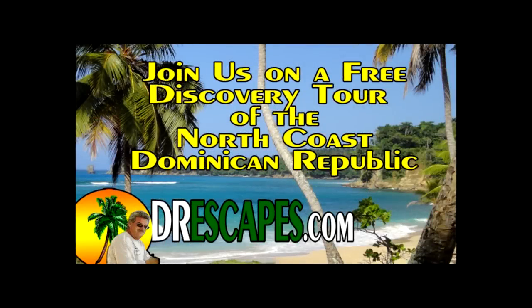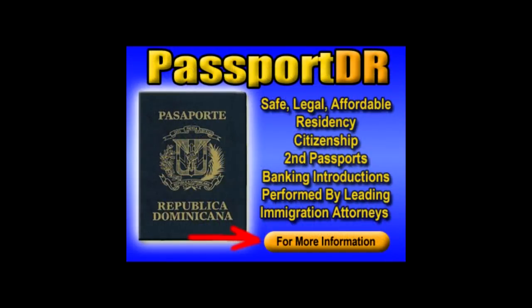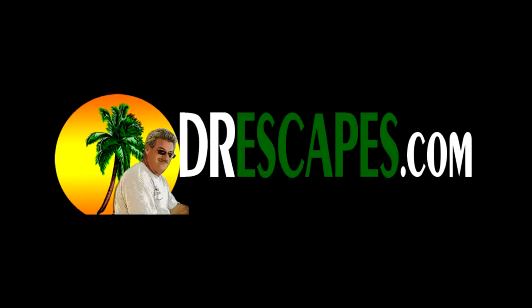Go to drescapes.com and sign up for one of our free discovery tours of the north coast of the Dominican Republic. While you're on the website, be sure to download our free guide explaining exactly how you can gain residency and a second passport in the Dominican Republic.